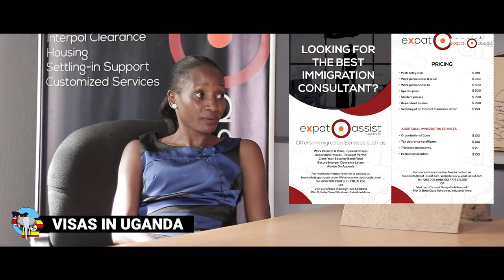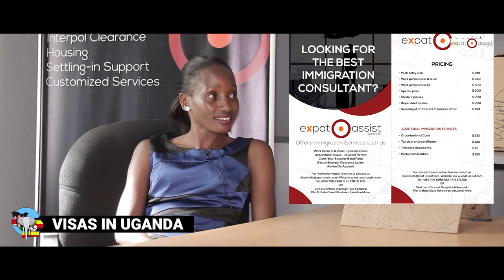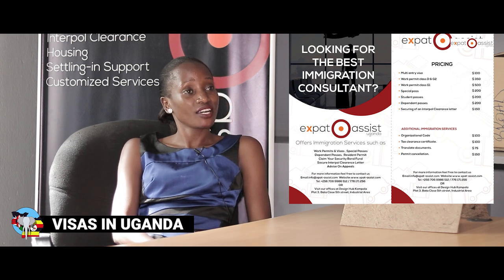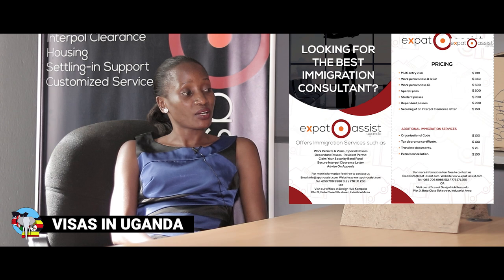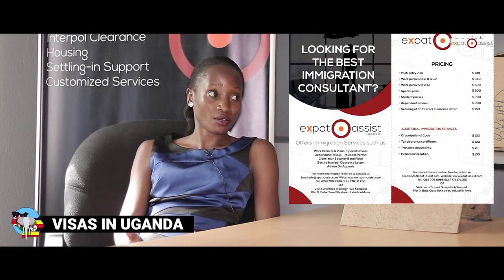We have various visas in Uganda suitable for different people and classes depending on what you want to do. We have a Class B visa for people in agriculture, visas for professionals, visas for company directors and people in business and trade, visas for expatriates who want to work here, student passes, dependent passes, and diplomatic visas — all within different price ranges.